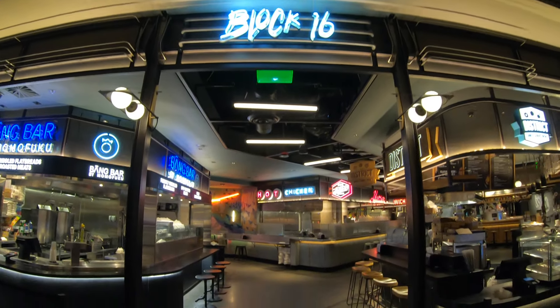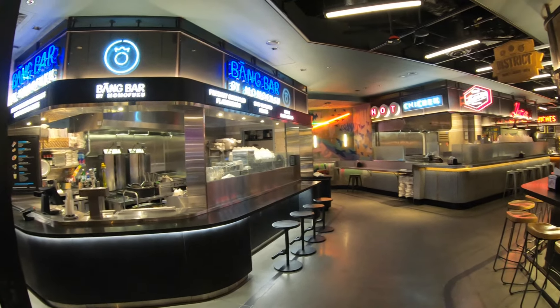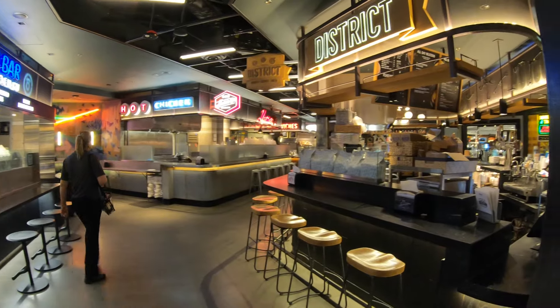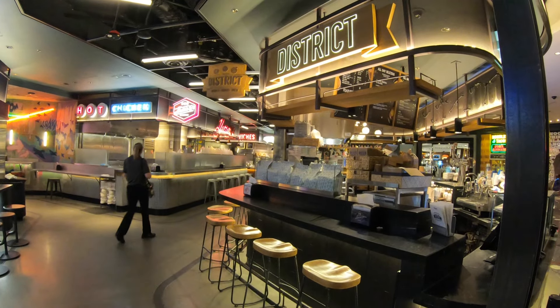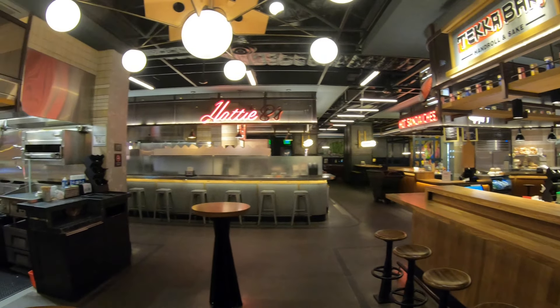This is a walkthrough or a tour of the actual hotel and casino. We just passed the Chandelier Lounge with that beautiful purple chandelier that spans three stories, and here we have Block 16 — kind of like the Cosmo's food court, only a little bit fancier than your usual food court.